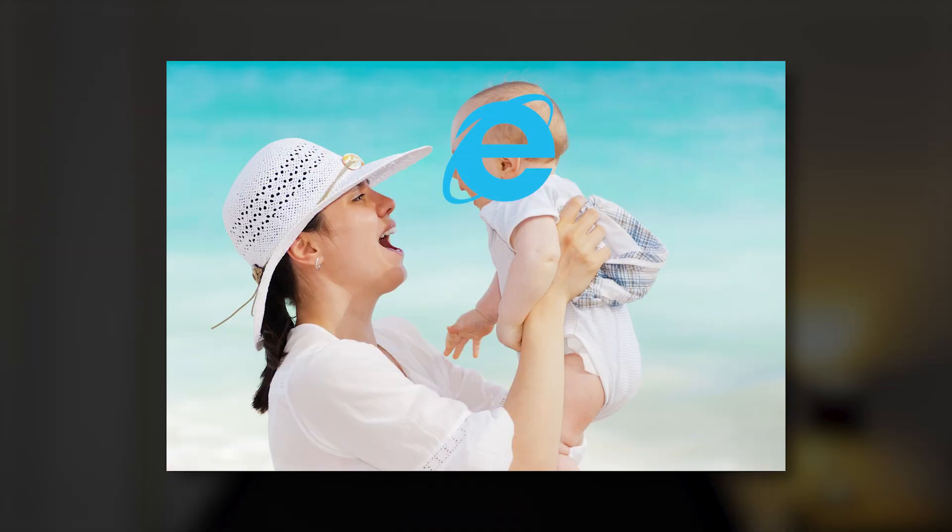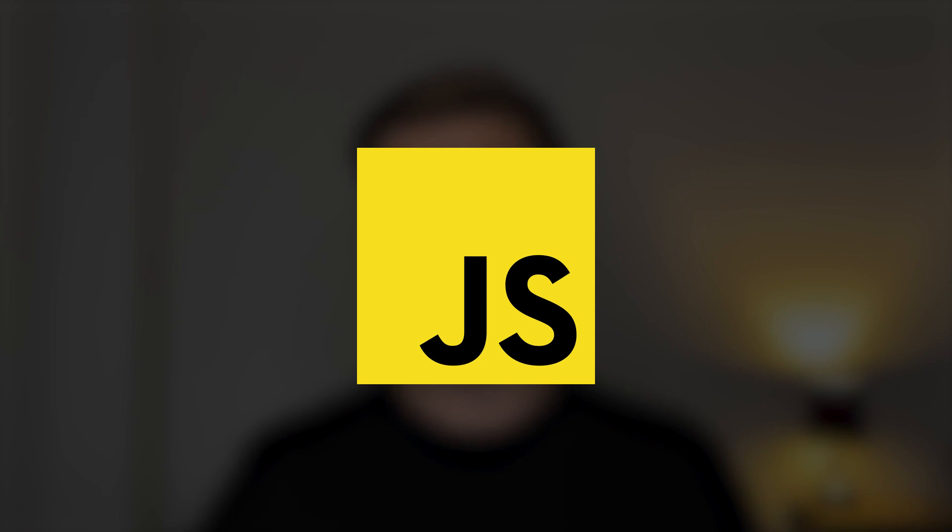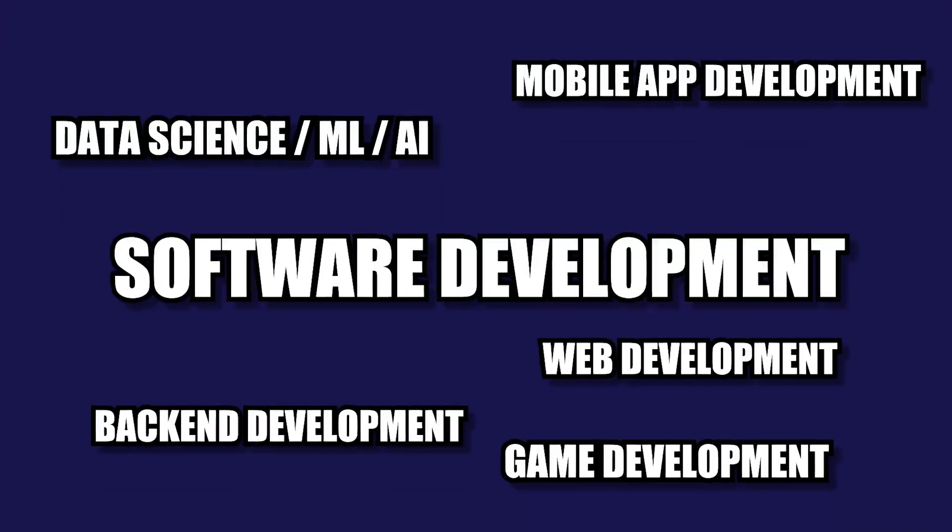First off, let's start with web development. Although there are so many languages that you can learn in order to build websites, there's only one champion to rule them all — one language that is basically the mother of the internet. Obviously I'm talking about JavaScript. Nowadays almost all websites around the world are written in some sort of library or framework like React, Vue, jQuery, Next, Nuxt, Svelte — web devs, what is wrong with you? But the good thing is, these are all frameworks or libraries for JavaScript. So if you want to write code for websites, JavaScript is the one language you should learn.